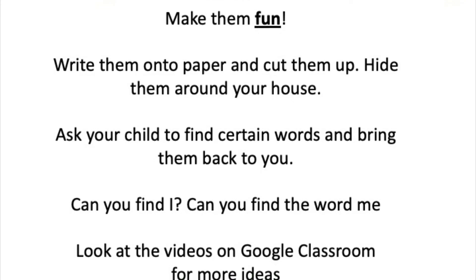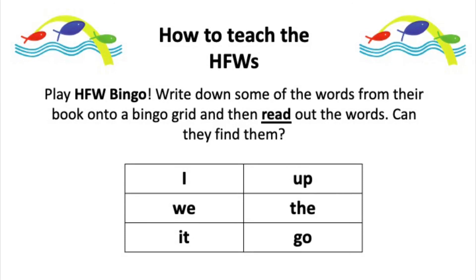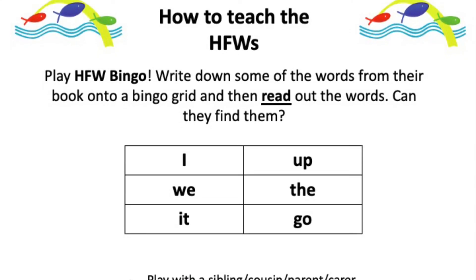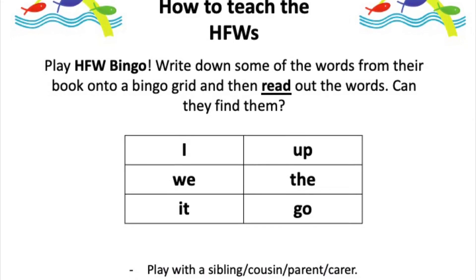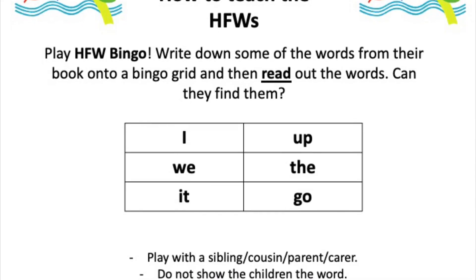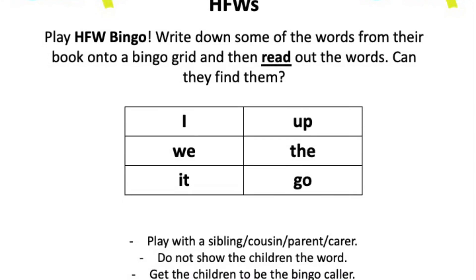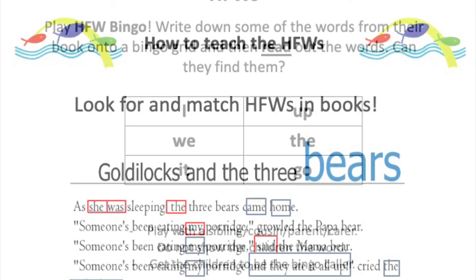We've got eight different sorts of games on Google Classroom if you need more ideas. Here's one more: high frequency word bingo. Write down some of the words from their book onto a bingo grid — just a series of boxes split into six or eight — and then read out the words to see if they can find them. It's a good way to involve other children in the family; sometimes an older sibling can run this for you. Remember to hide the word — don't show the child — and let children take turns being the bingo caller.